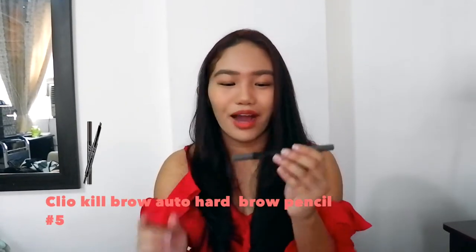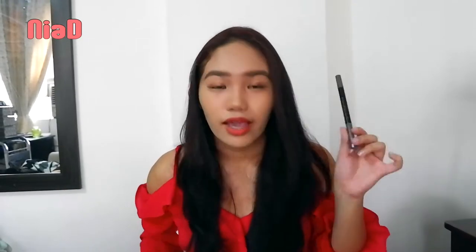Next is the Clio Kill Brow Autocord Brow Pencil in shade 5, Gray Brown. This is really popular. I actually made a mistake though — I ended up buying the Kill Brow Waxless Powder Pencil in a different shade instead. It was just so overwhelming being in Olive Young — there are people everywhere and I couldn't decide. Olive Young is like the Korean equivalent of a big beauty pharmacy; it was literally everywhere when we drove around.